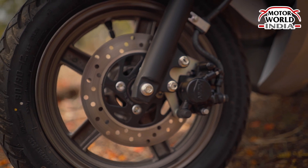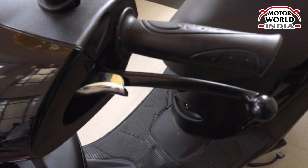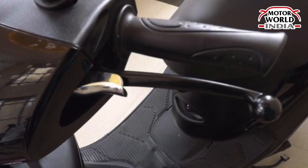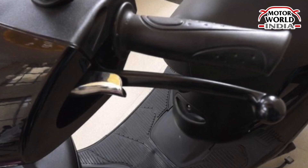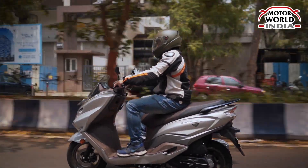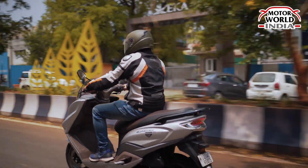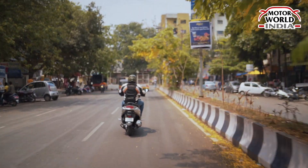The scooter comes with a disc at the front and a drum at the rear. Parking brake is something that is missing, so in case you have to stop on a slope, you will have to manually manage the brakes. Comfort-wise, the seat cushion is good and the floorboard is big, so you can comfortably ride it. People who are more than 5.8 or 6 feet in height can also easily ride this scooter.